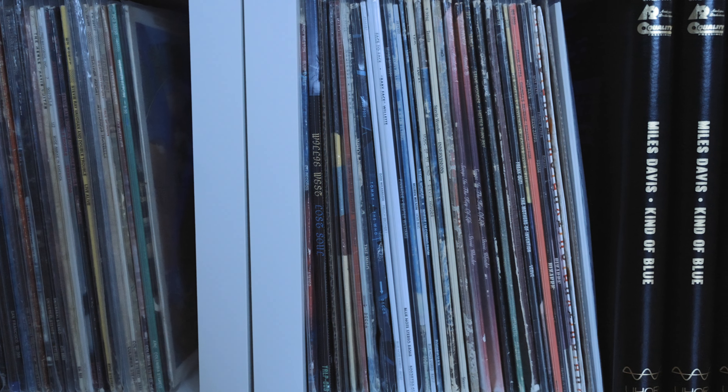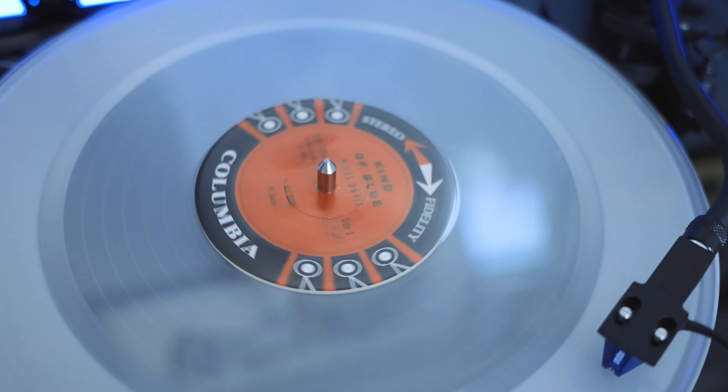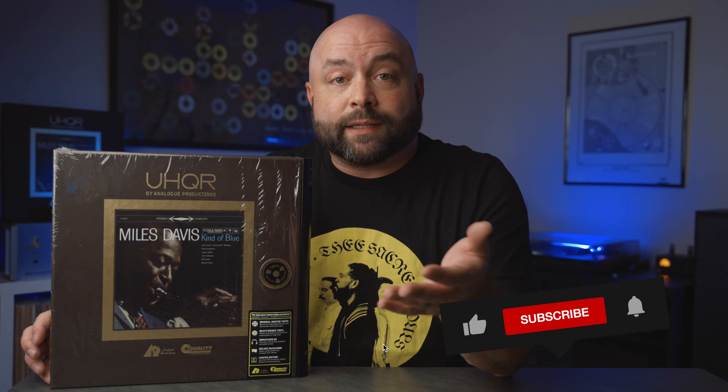If you already have the 33, it might be a tough sell — but this is the end of the line for Kind of Blue. The 33 can be a great player copy for casual listening while the 45 becomes your meditative deep dive. I really love Acoustic Sounds and Analog Productions, but this is not sponsored — I paid for this with my own money. If you found something helpful here, let me know in the comments and subscribe, because I want to keep making videos like this one.